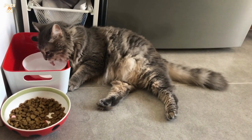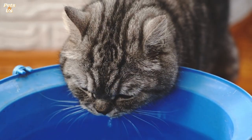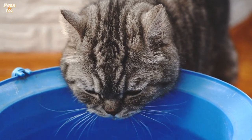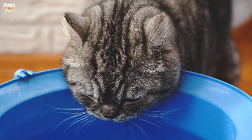Try not to use plastic bowls as these can impact the taste of the water. If you are concerned your cat is not drinking enough, you could try mixing water with their food to increase their fluid intake. You may find your cat is not eating much during hot weather. This is normal as long as they aren't showing any other signs of sickness or discomfort.